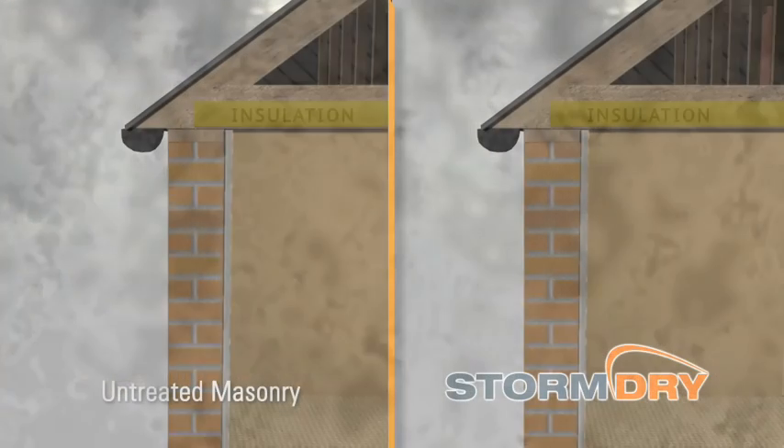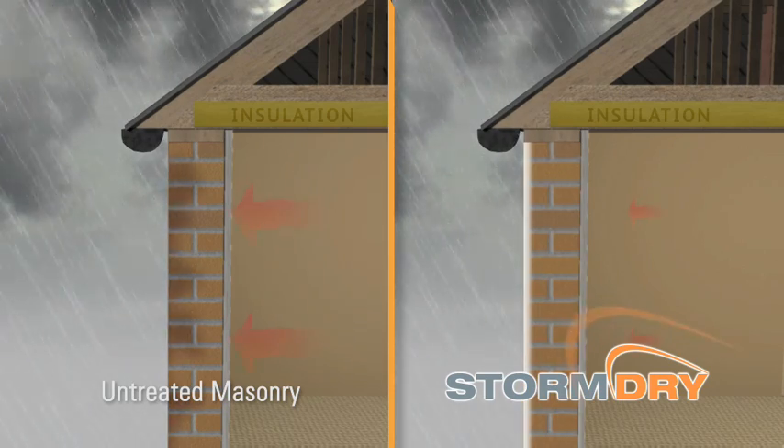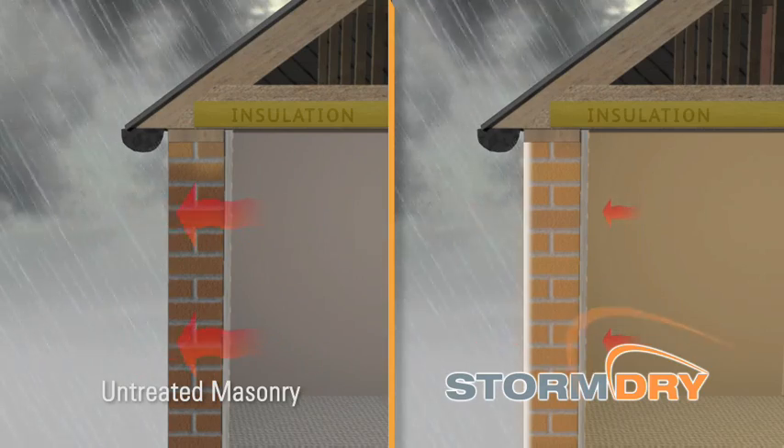As the pores are not blocked, the walls can still breathe. Scientific studies have shown that wet bricks transfer heat twice as quickly as dry bricks, so the application of Storm Dry creates warmer walls.